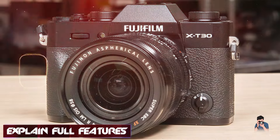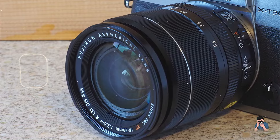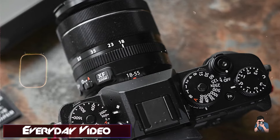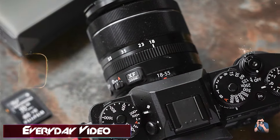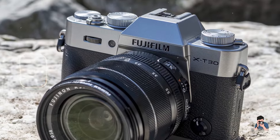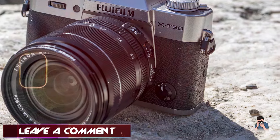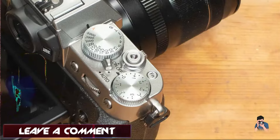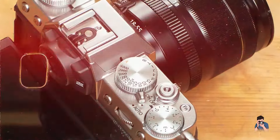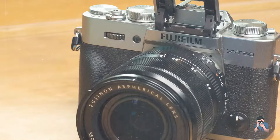Key features: The X-T30 II features a 26.1 MP APS-C X-Trans CMOS 4 sensor and X-Processor 4, delivering high-resolution images with excellent detail and color accuracy. The camera offers up to 30 frames per second continuous shooting with an electronic shutter and 4K video recording at 30 frames per second. Its advanced autofocus system with 425 phase-detection points ensures fast and precise focusing, and the camera features a 3-inch tilting touchscreen and a high-resolution electronic viewfinder.